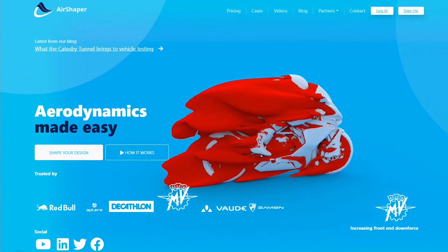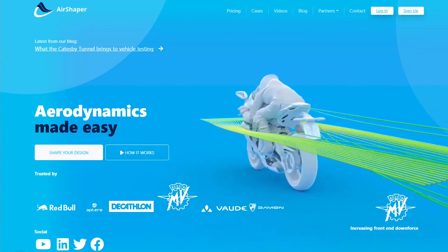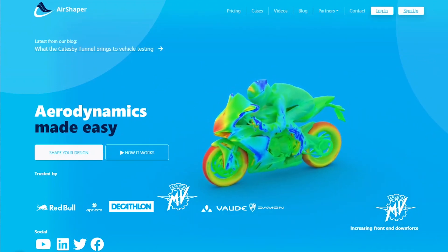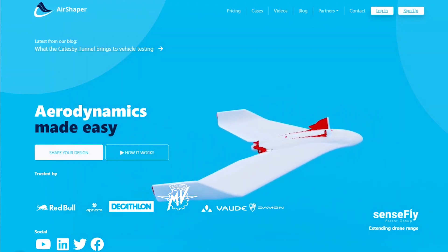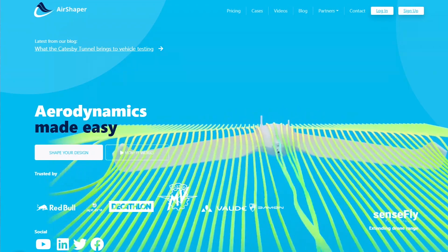Hello, everyone. Welcome to Aptera Owners Club. In this video, I'm going to talk about the computational fluid dynamics software that Aptera used. We found out today via tweet and their Facebook post that the computational fluid dynamics software package they're using is from airshaper.com.